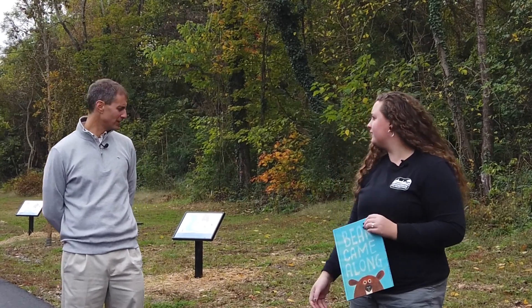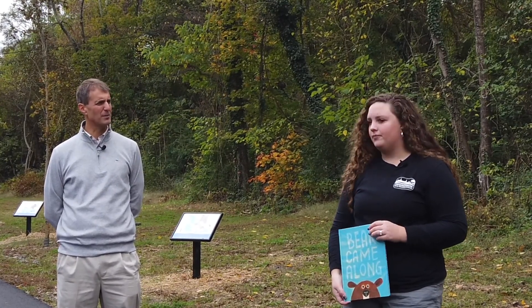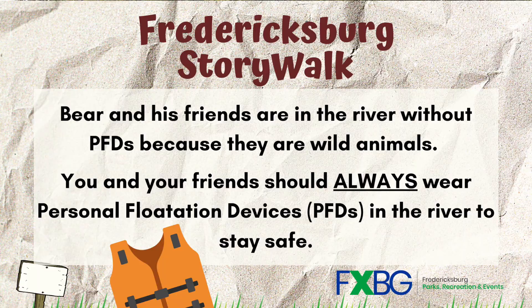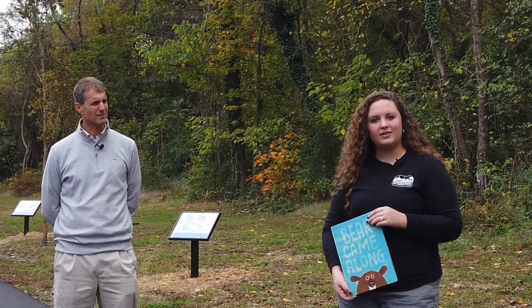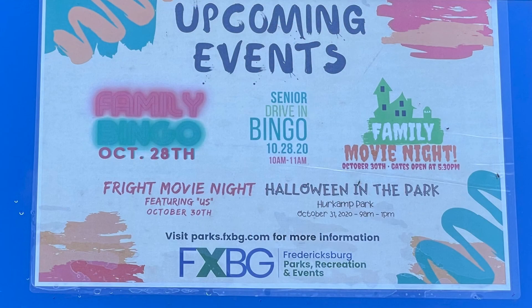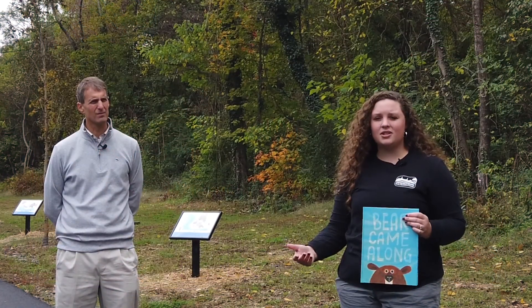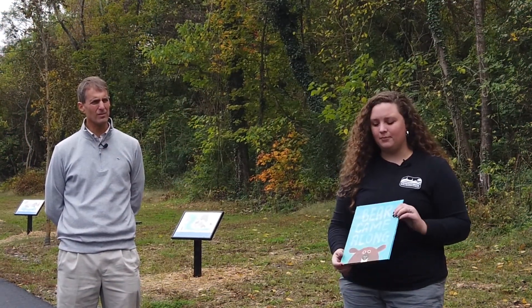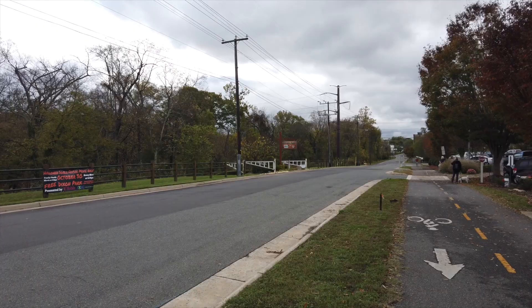I noticed that the last couple of panels you can use for posting some of the events that you all have coming up, and then there's a safety message on the last one. Yes, so we have 20 signs. This book right here only filled up 17 signs. We wanted to have room for future stories, so the last few signs have upcoming events and programs information. We also took this opportunity, since we're right next to the river and this book features rapids just like our river has, to make this a learning opportunity for safety on our river.